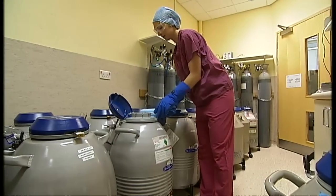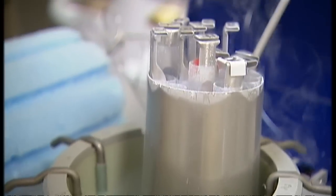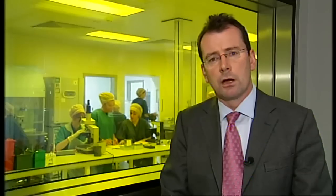Traditionally, how embryos are selected before they're put back into the woman's womb is based on how they appear — we look at the number of cells in the embryo and how the cells appear. But we know that by day five of the embryo's existence, even though we pick the best looking embryos, at least 50% of these are genetically abnormal. This technique allows us to look at the embryo very early on and take some of the genetic material out to analyse it to make sure that the embryo is normal.